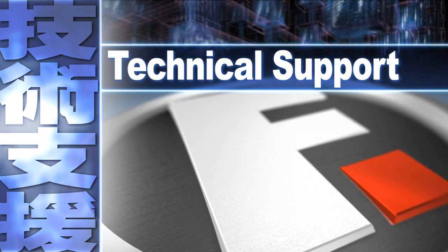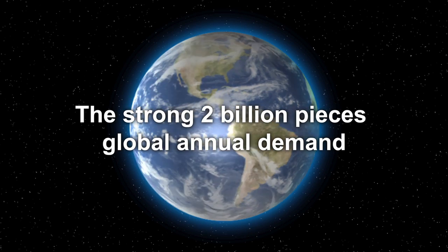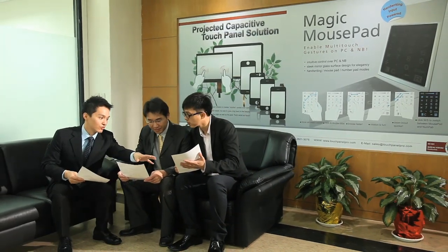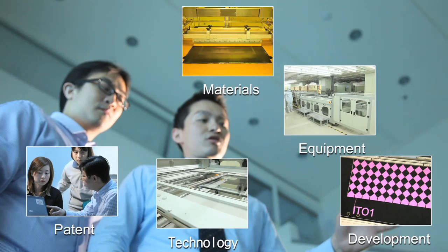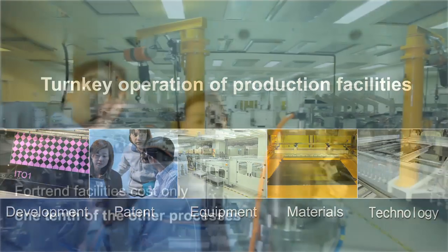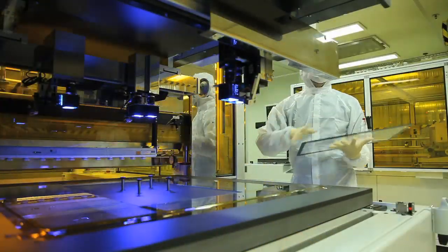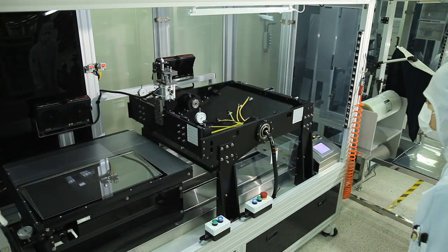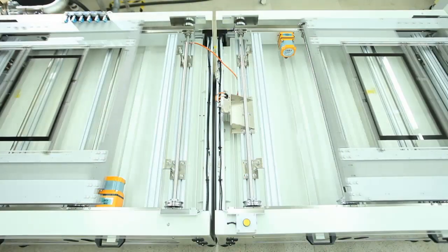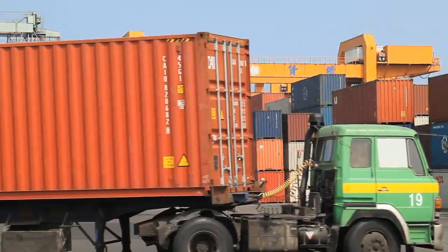Technical support. In order to satisfy the strong 2-billion-pieces global annual demand, Fortran not only doubles our production capacity, but also offers turnkey operation of production facilities to licensed partners. The Fortran facilities cost only one-tenth of other processes but deliver four times the production ability. Our simple processes allow operators to go online in production with two weeks of training and achieve a monthly capacity of 500,000 27-inch touch panels within six months of establishment. The original capital investment in equipment can be regained within six months.